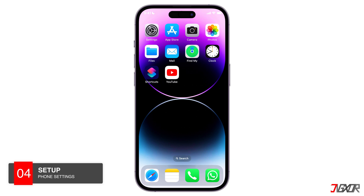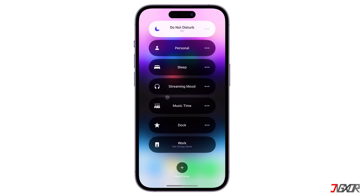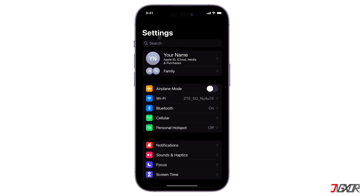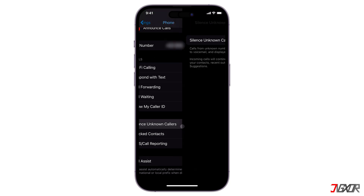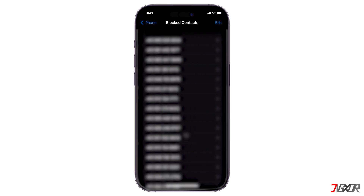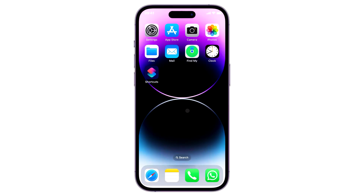Finally, you should check a few necessary configurations that may have caused this issue. First, open the control center, go to Focus, and make sure no mode is active — since Focus is designed to reduce distractions like alerts on your iPhone, it may silence your incoming calls if enabled. Next, go to Settings and access the Phone menu. Make sure the Silence Unknown Callers configuration is not activated, otherwise calls from people who are not in your contact list are automatically silenced and sent to voicemail. After that, go to Blocked Contacts to see if you have accidentally blocked anyone — if so, simply swipe the phone number and tap Unblock to start receiving calls from that contact again.